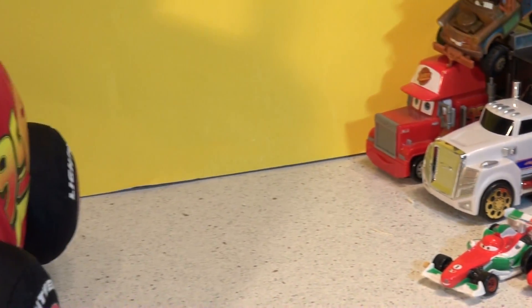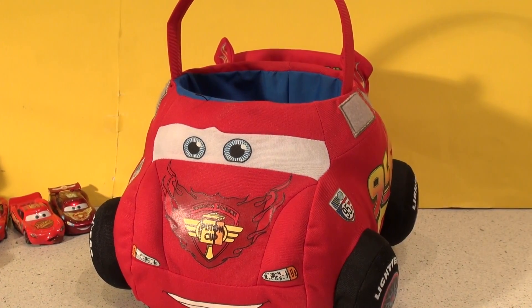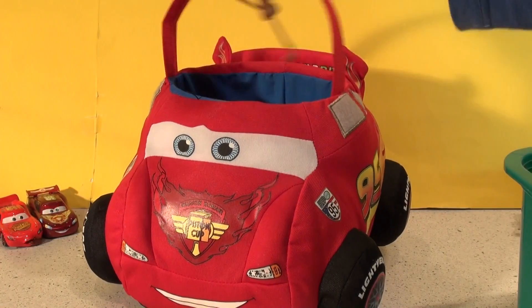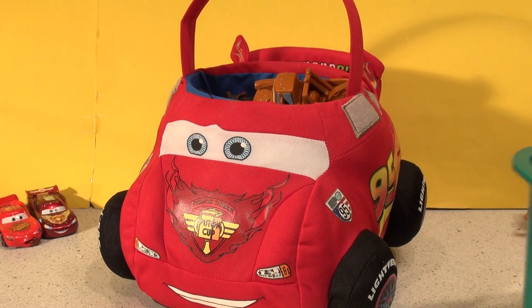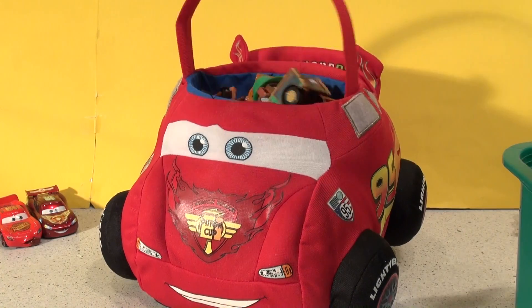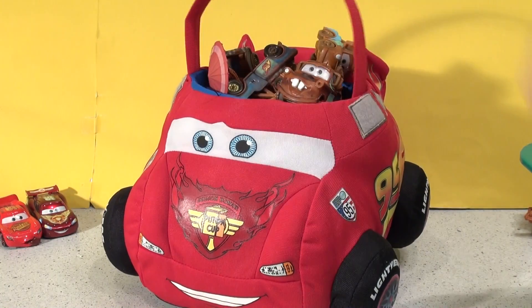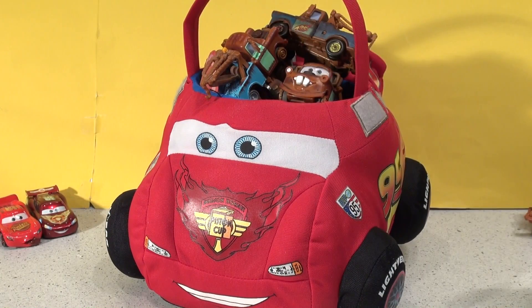So let's get out a whole pile of Maters and fill this to the top. You ready? Here goes. You can guess how many is going in there. Keep going. Are you counting them? We've still got lots left. We're not going to get any more in there.